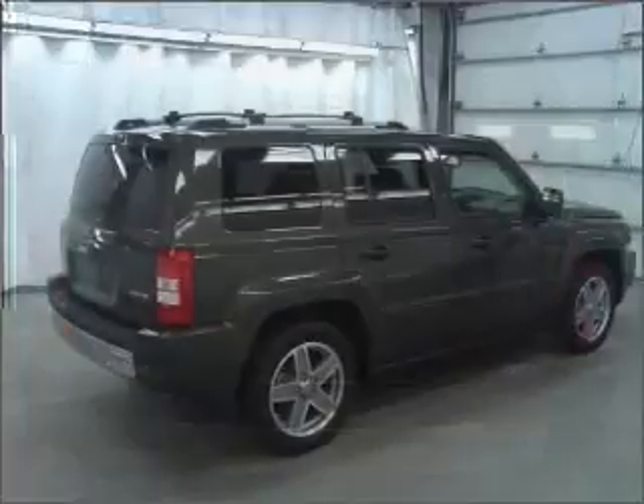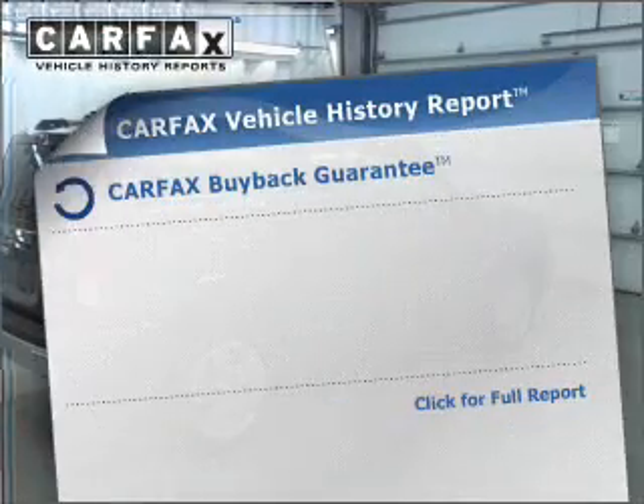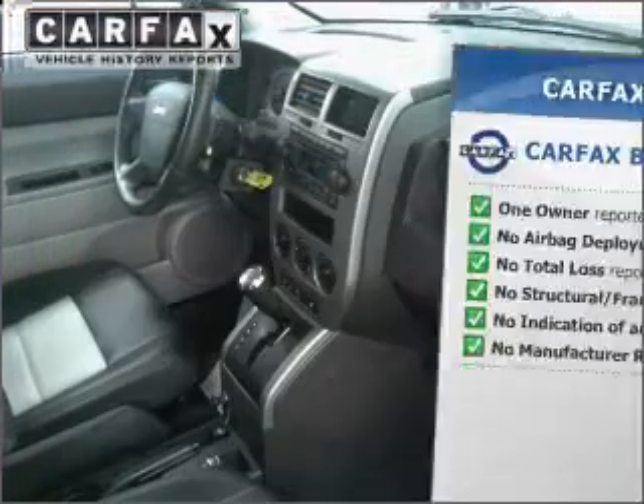Brake safely with the anti-lock braking system. Indulge in the comfort of heated seats. An included Carfax Vehicle History Report allows you to purchase with confidence and the knowledge that your buy was a smart choice.